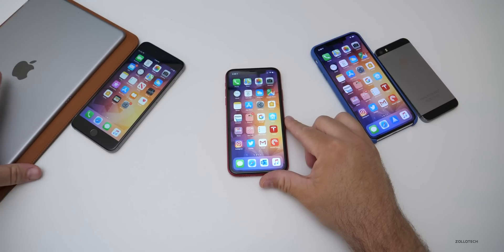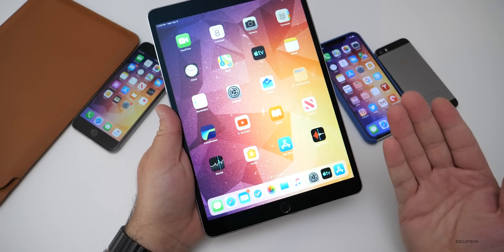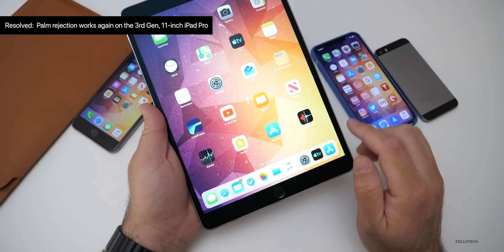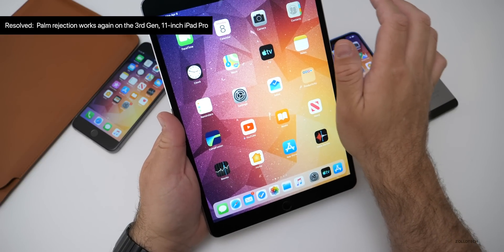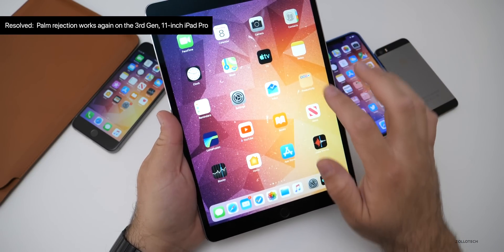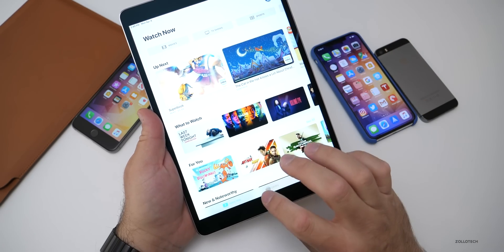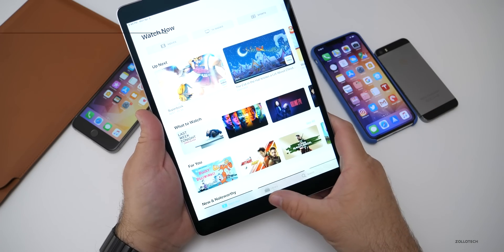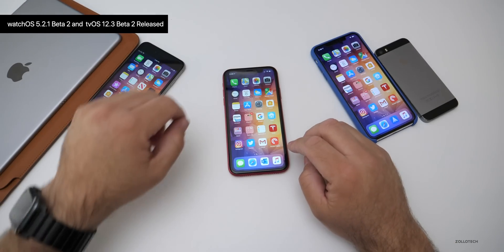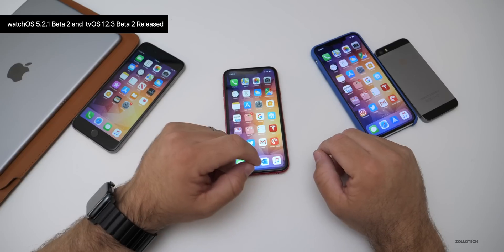They have resolved an issue as well, which is always a good thing, and that has to do with the iPad. Not this particular iPad — this is the 10.5-inch iPad Pro — but it does resolve palm rejection on the 11-inch third-generation iPad. So if you were on the beta and palm rejection wasn't working, it should be working now. Really this update, 12.3, is all about the TV app, and that's what we're waiting for. They also updated Apple TV and Apple Watch today, so there are new betas for those.